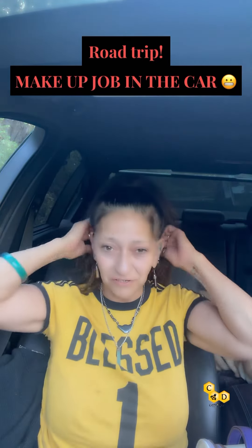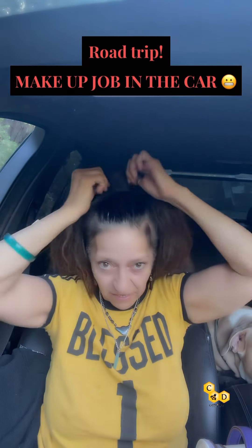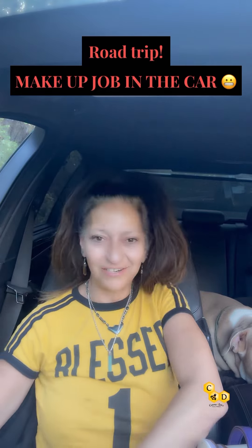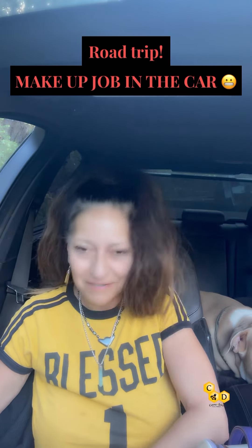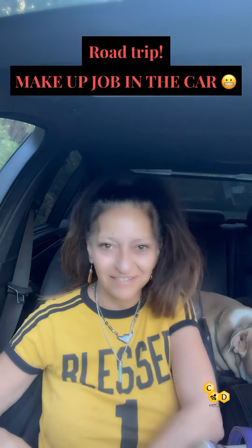I slept in the car — well, I actually really didn't sleep. I know my roots need a touch up. What I wanted to do really fast is put a little bit of makeup on and just see the difference in what I look like with some foundation and some makeup versus no makeup.